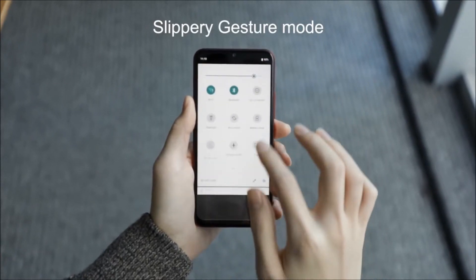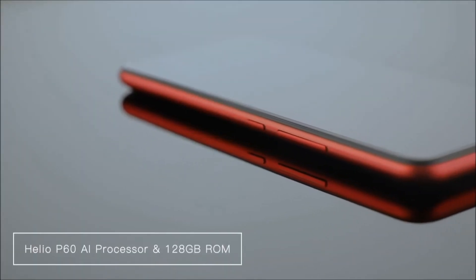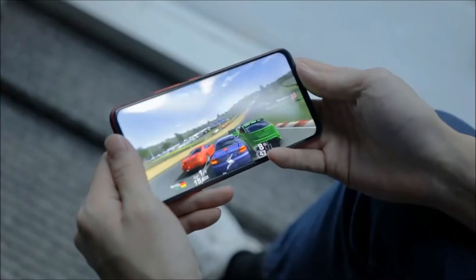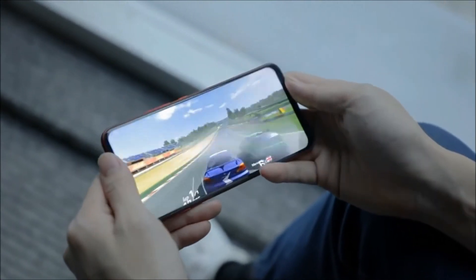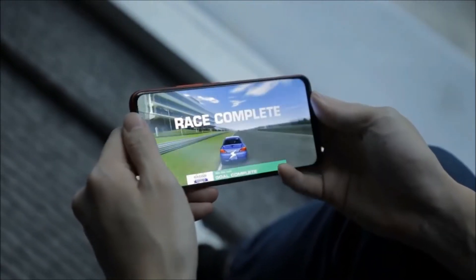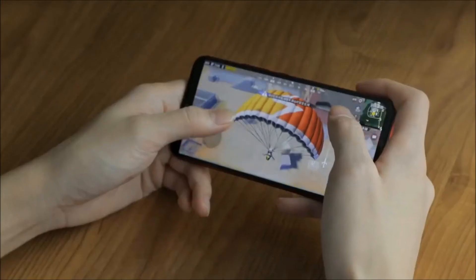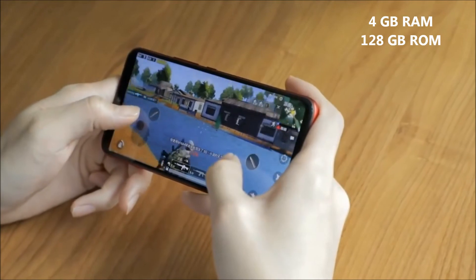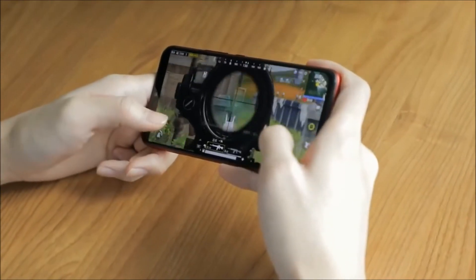The Umidigi F1 is powered by the MediaTek Helio P60, quad-core A73 and quad-core A53 AI chipset clocked at 2GHz, which is compared with the Snapdragon 600 series. It also has an ARM Mali G72 MP3 800MHz GPU. It comes with 4GB of RAM and 128GB of internal storage, which means it is good for gaming.